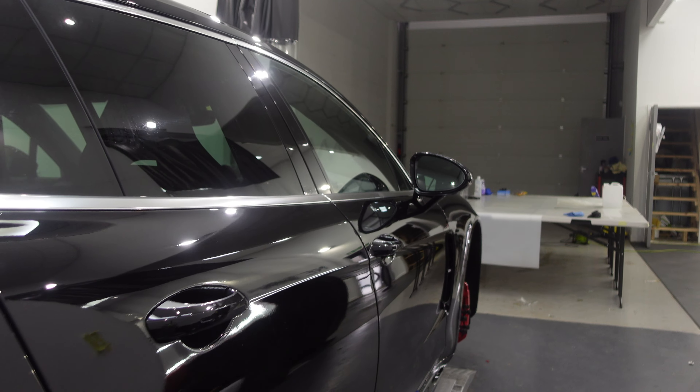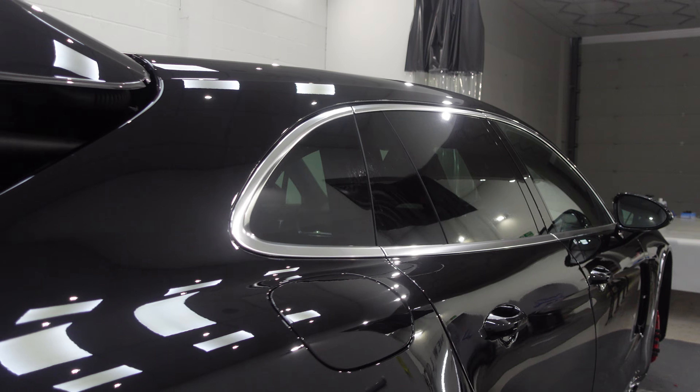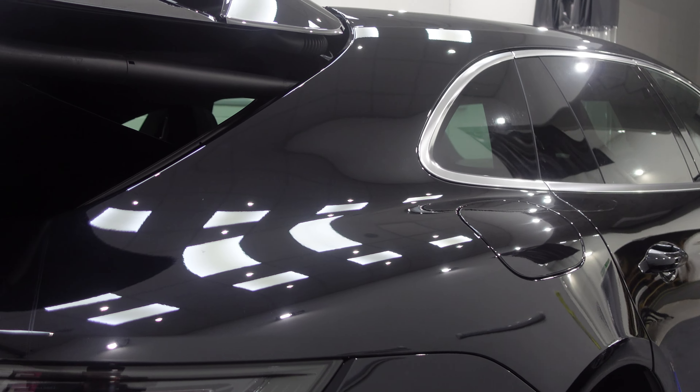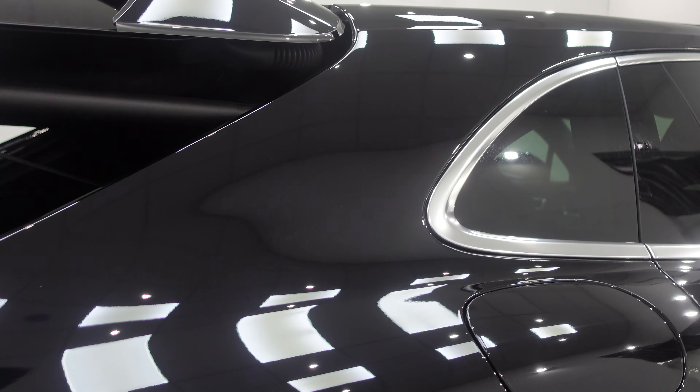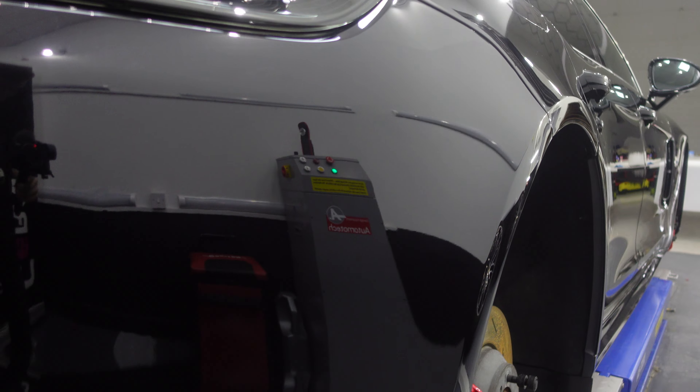Today has been spent making sure everything's gone down well and all the edges are tucked as they should be. Before the car came to us it had all sorts of swirl marks and stone chips that were easily visible — now looking in the light it's much better. The Panamera was the main focus and I didn't get around to filming the other maintenance wash cars.